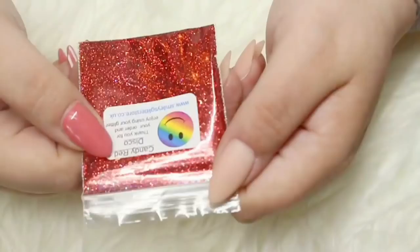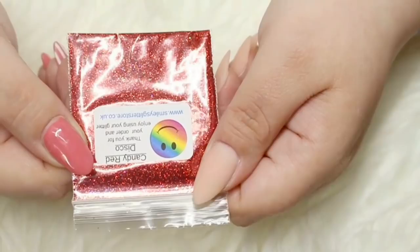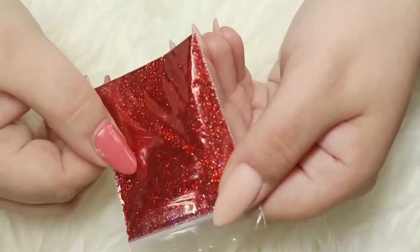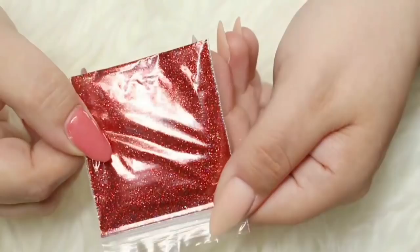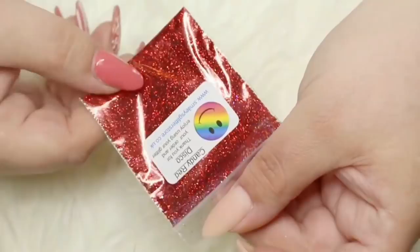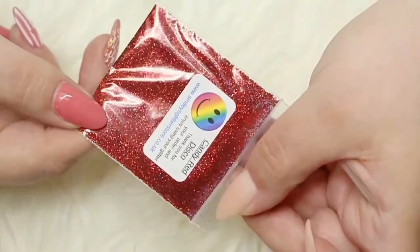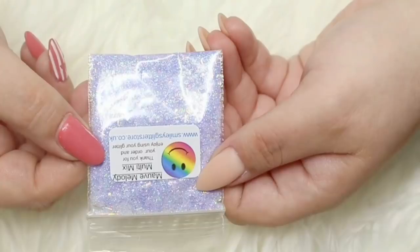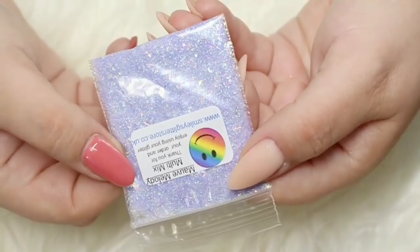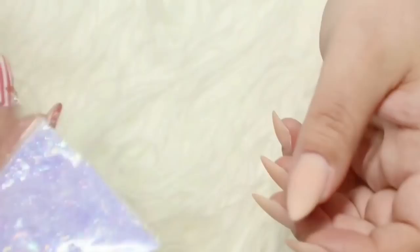The next glitter is Candy Red Disco, an ultra fine red glitter which I got for Christmas or Autumn nails. Then I have Mauve Melody from the Multi-Mix Collection - an iridescent multi-mix of stars, tinsels and dots with the most beautiful lilac hue to it. It would probably look epic underneath any colour but would also be amazing as a standalone nail.